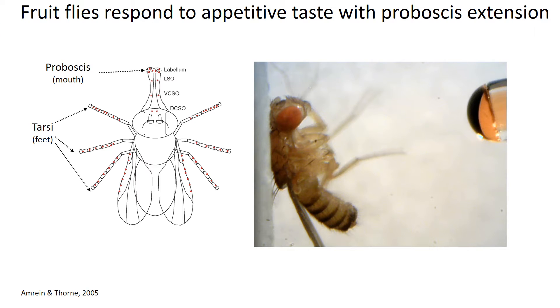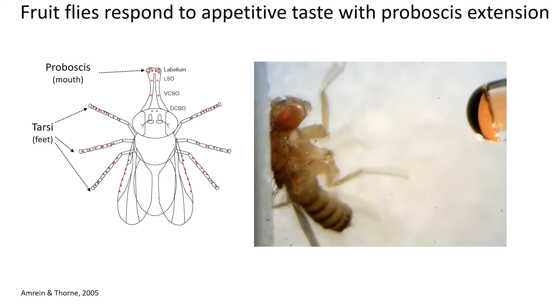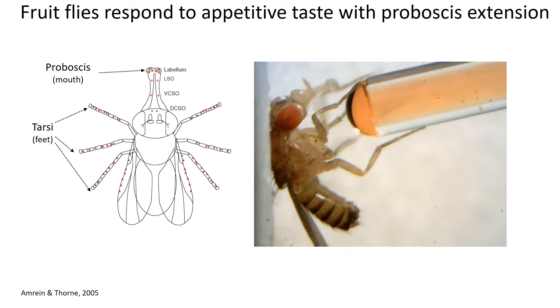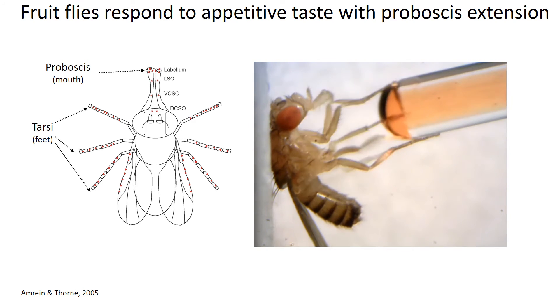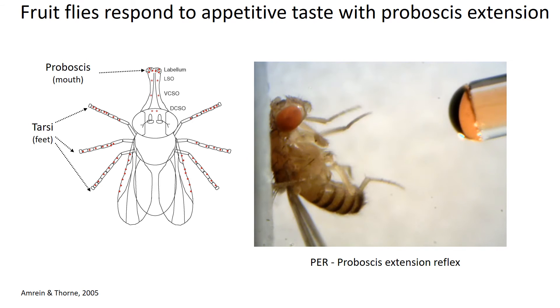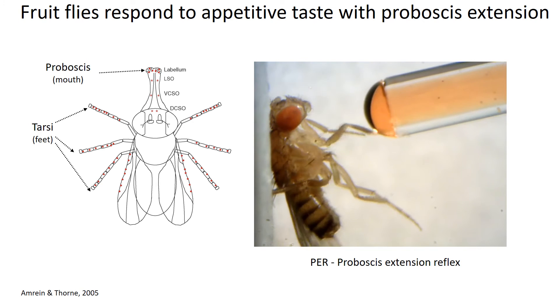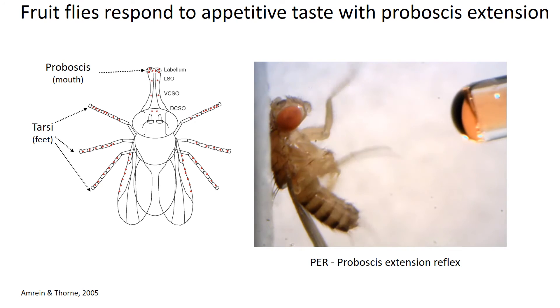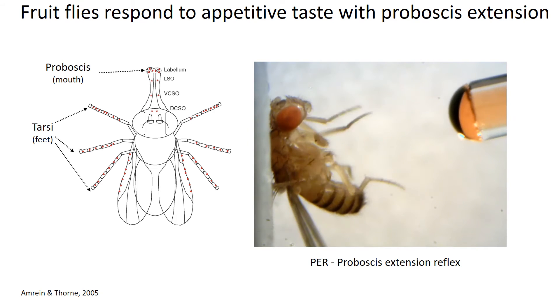Fruit flies have specific sensory receptors on both their mouths, which is called the proboscis, and their feet, which are called the tarsi. As you can see in this video, they sense the taste cue with their tarsi and respond to it by extending their proboscis. We call this proboscis extension reflex, or PER. In this way, we can use the fly as a model to study taste learning and memory.